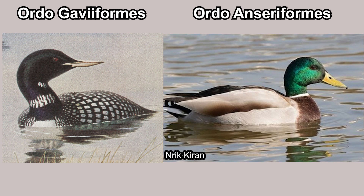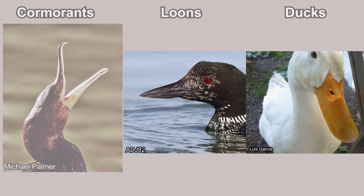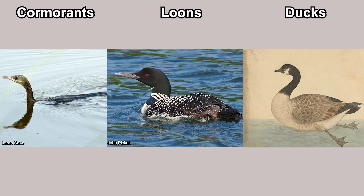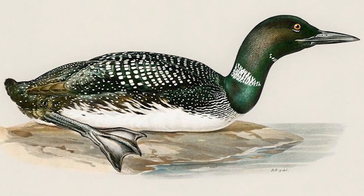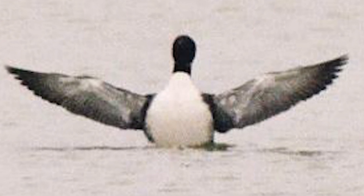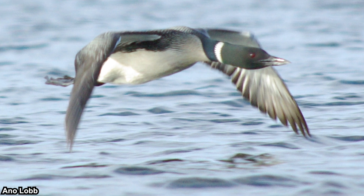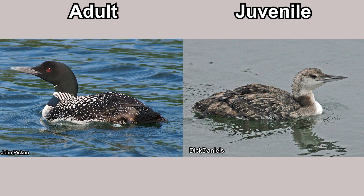Their overall appearance looks a little similar to the duck order, but loons have a sharp, spear-like bill while ducks have a wide and flattened bill. Some people say they look like cormorants, but cormorants have a hooked beak and a slender, snake-like neck. When swimming, a cormorant's body is mostly submerged, a duck's body is mostly above water, while loons are somewhere in the middle. The more apparent difference is the legs — loons' legs are located towards their rear, similar to grebes, but grebes have lobed feet while loons have palmate feet.